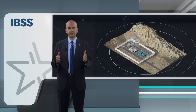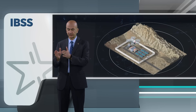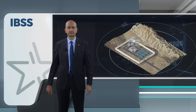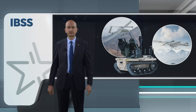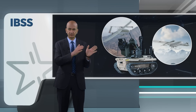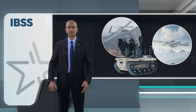IBSS enables seamless communication between units and command centers, allowing operators to coordinate the response and deploy resources quickly and effectively. One of the key advantages of the integrated border security system is its ability to integrate with other systems and technologies. For example, the system can be integrated with unmanned aerial vehicles and unmanned ground vehicles to provide comprehensive surveillance and detection capabilities.